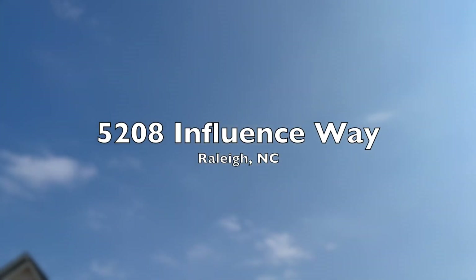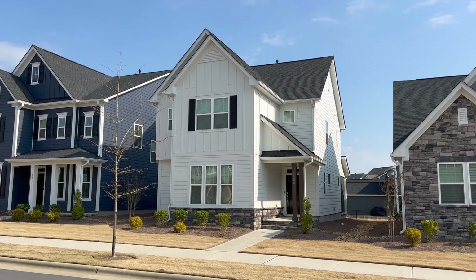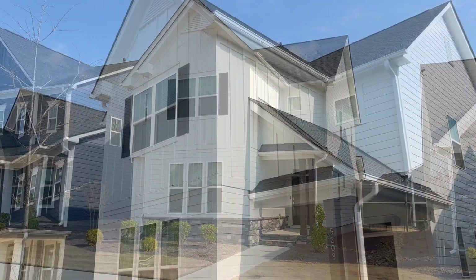Hey, it's Hugh at Grice Realty. Let's have a look at 5208 Influence Way in North Raleigh. This home was just built by Lennar in 2020 and having been meticulously cared for, it's still like brand new.